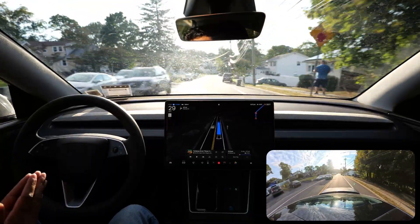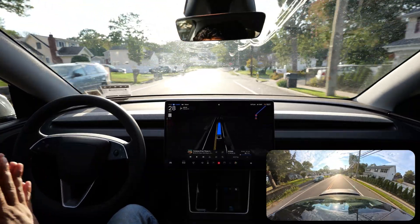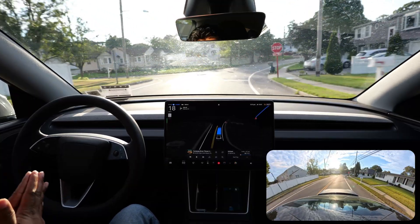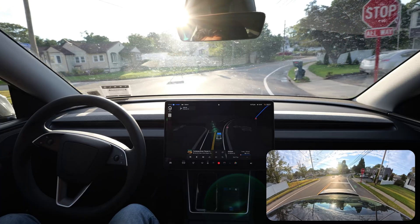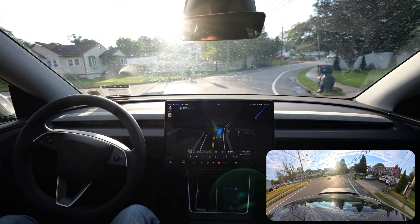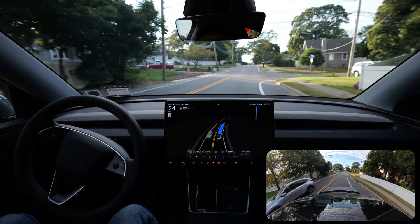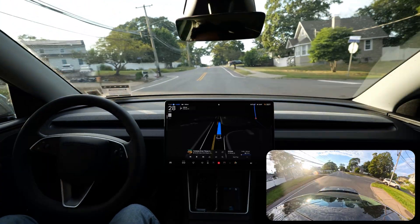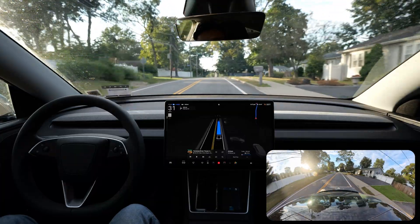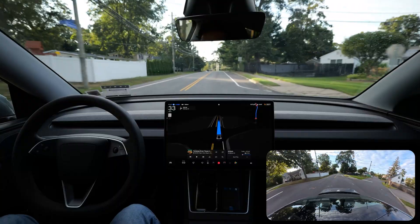Hardware 4 is way smoother, way more confident — just amazing technology. I can't even see straight because of the sun, but FSD is driving like a champ. There's no sun scenario where the camera is saying 'take over,' which happened to me so many times before with Hardware 3.